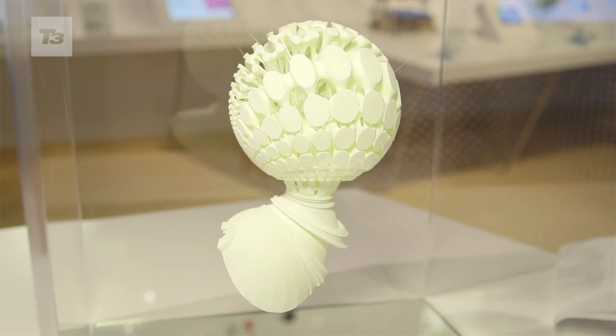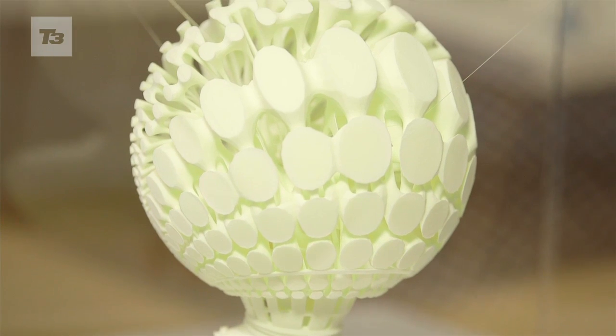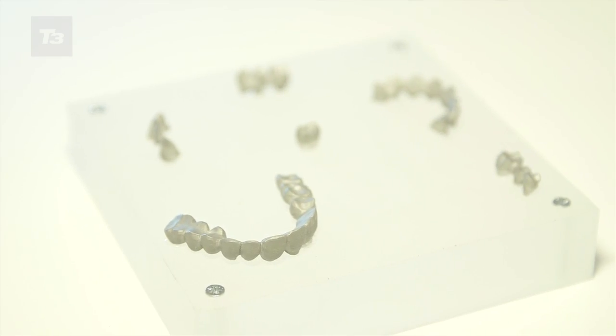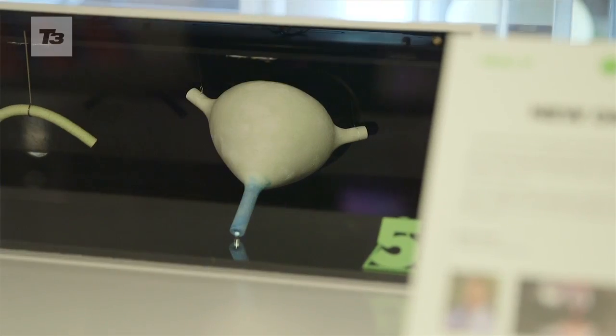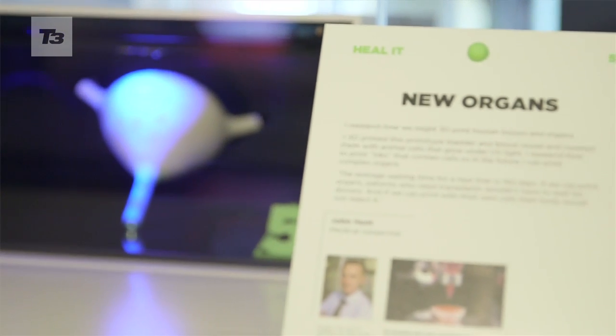In the future 3D printing could get really exciting. It gives engineers and designers a lot of design freedom to create things that they wouldn't necessarily be able to create any other way. And the future of printing in different materials is really exciting — for instance, we could print with somebody's own cells to make tissue, and perhaps even in the future, organs.